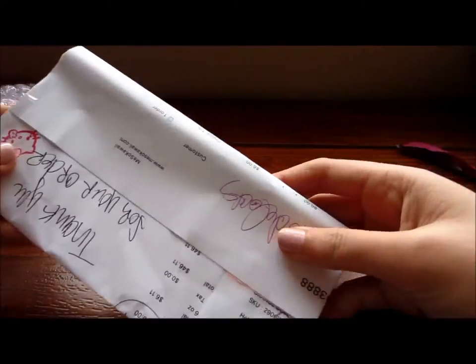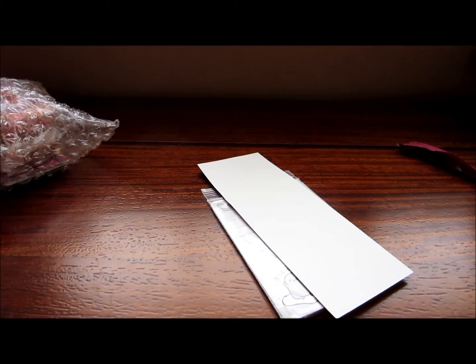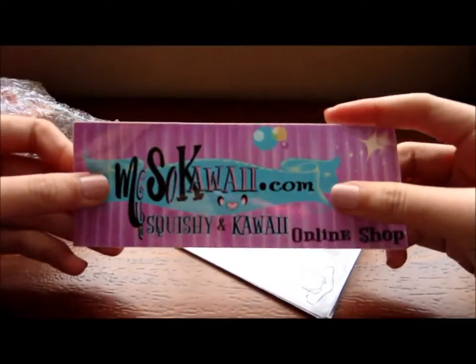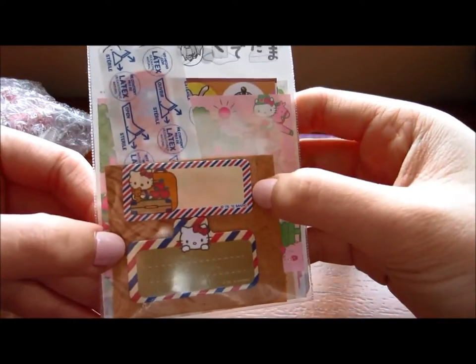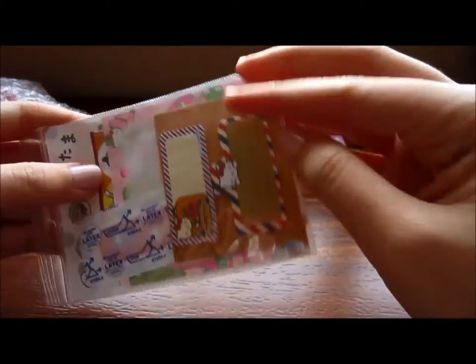Okay, so everything came in this bag. I'm kind of freaking out right now. So this is my invoice — I'm just going to leave it on the side because my address is on it. It comes with this little sticker thing, which is really, really cute. Inside there's a little post-it, a band-aid, and some memo paper. I'm going to open that later — I'll just leave it there.